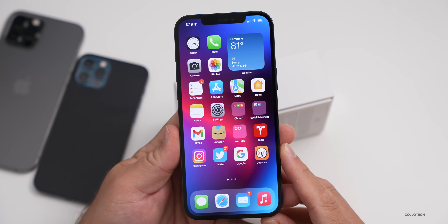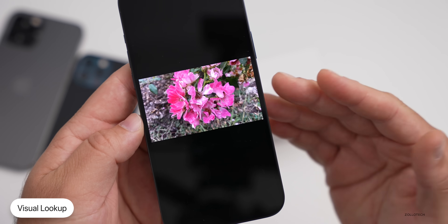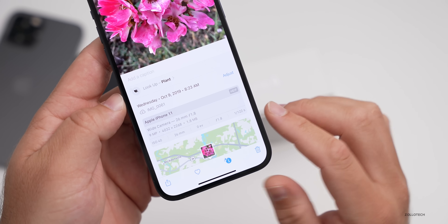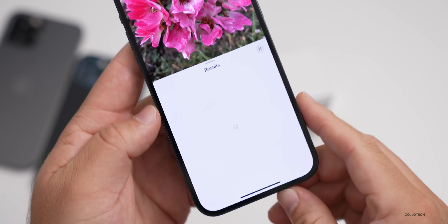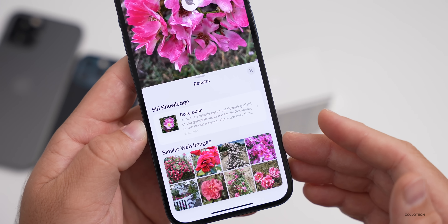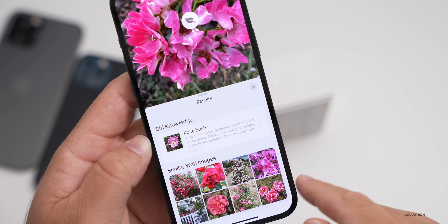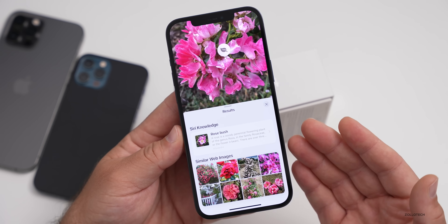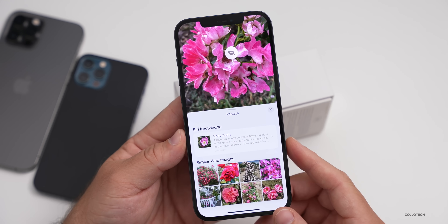The other thing that pertains to photos that a lot of people like is Visual Lookup. If we go into Photos and tap on a photo of a flower, there's an eye icon with a little star in the upper left. Tapping on that gives more information — it recognizes it as a plant, finds similar plants, and tries to find related things. It says it's a rosebush and finds other similar images. Visual Lookup can identify plants, animals, landmarks, and more.